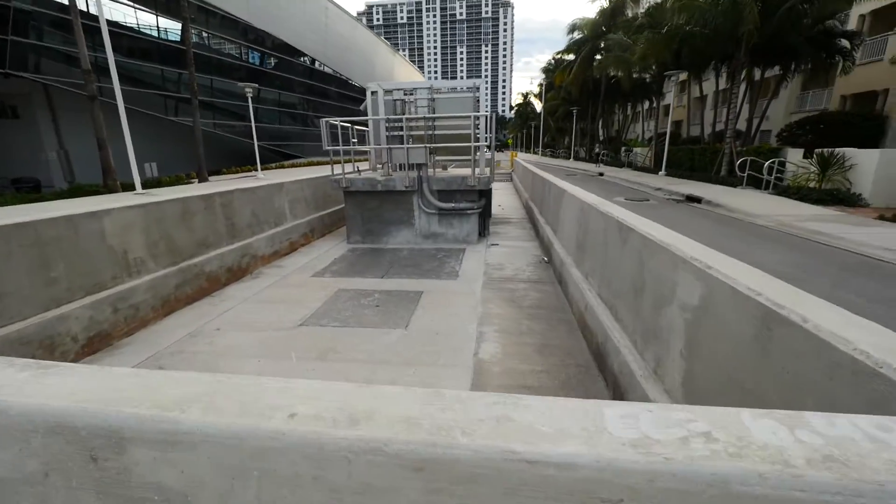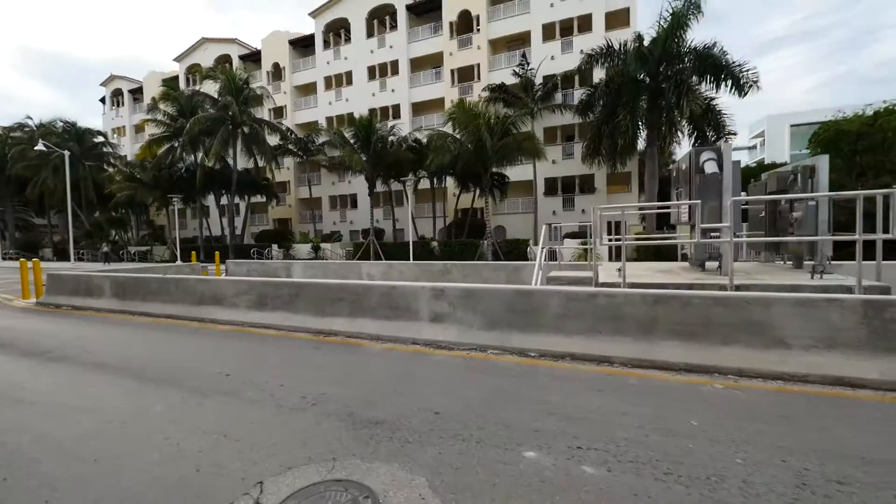Part of Miami Beach's plan right now to deal with the flooding is to install 60 pumps around the city. This is one of the 60 pumps that Miami Beach is installing at a cost of about $300 million to solve part of our flooding problem. It's not a solution, it is a stopgap, and the idea is they'll pump the water out faster than the city can flood.